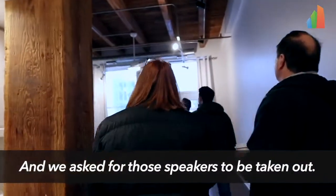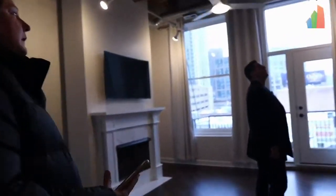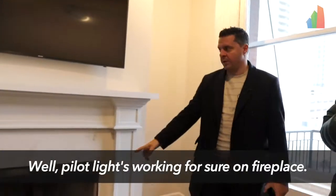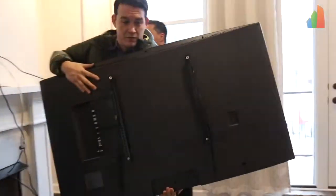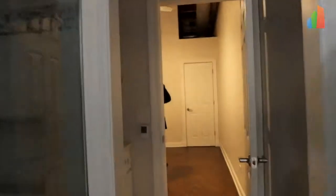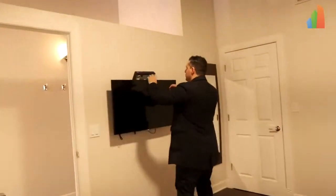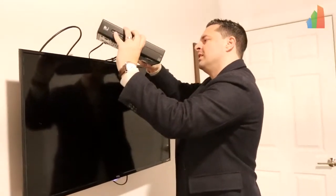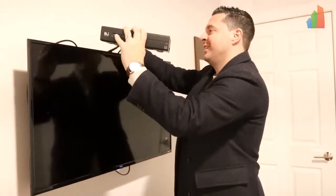They're still there. We have TVs literally coming in a couple hours. Looks like we are the Geek Squad or Best Buy company today — Comcast, Direct TV. Final walkthroughs, people. You never know what could happen.